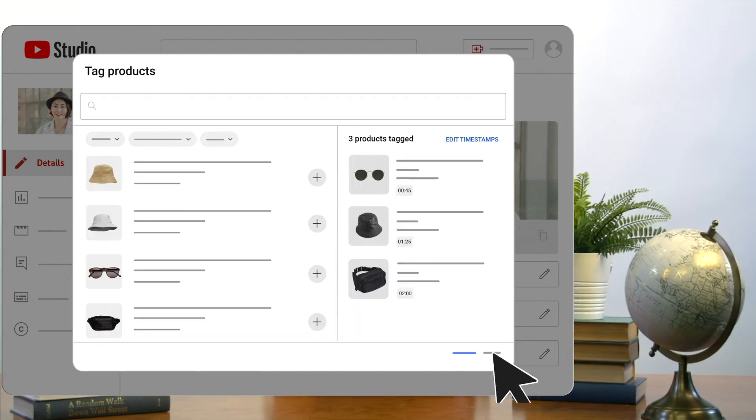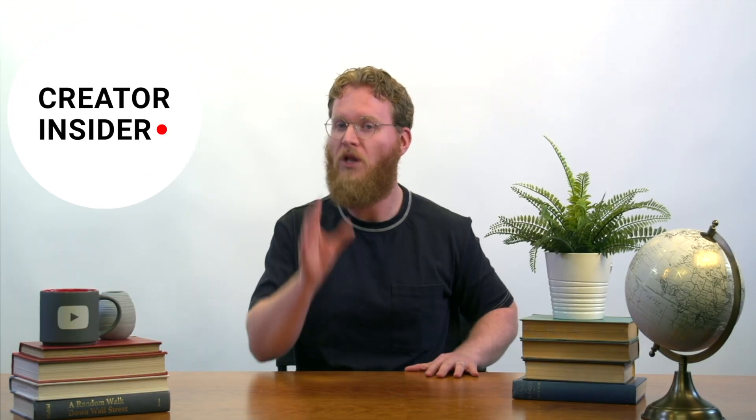Coming soon, affiliate creators will also be able to see top-performing products based on sales. This will be available from the Shopping tab. This means that creators who are part of the affiliate program can now see how their promoted products are performing, which can greatly help to optimize content and maximize earnings. Stay tuned for this upcoming update.